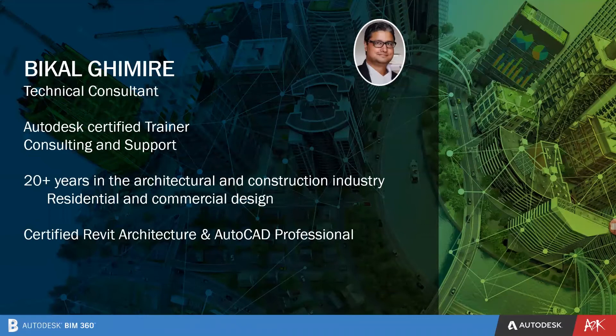Some information about myself. My name is Bikel Kimire. I'm a technical consultant for A2K Technologies and I've been working here for the last four years. I do mainly consulting and support. I'm a certified trainer and an architect by background, so before A2K Technologies I used to work in an architecture firm. I'm also certified with architecture and AutoCAD professional.